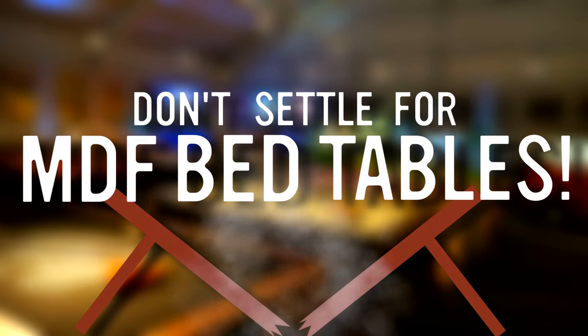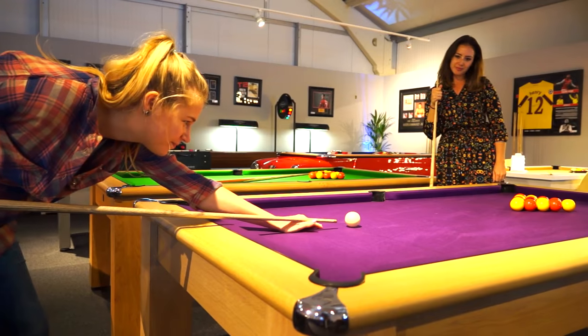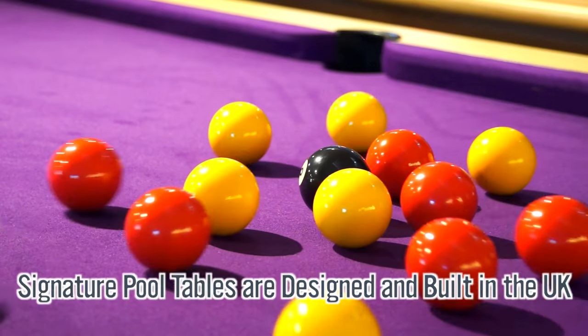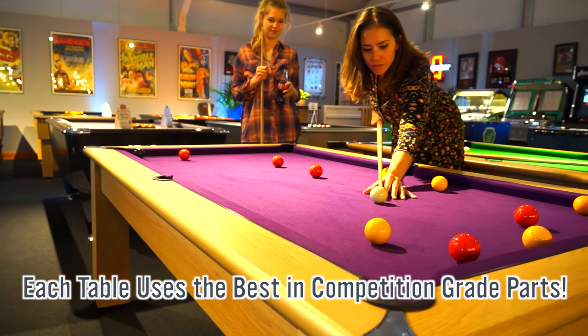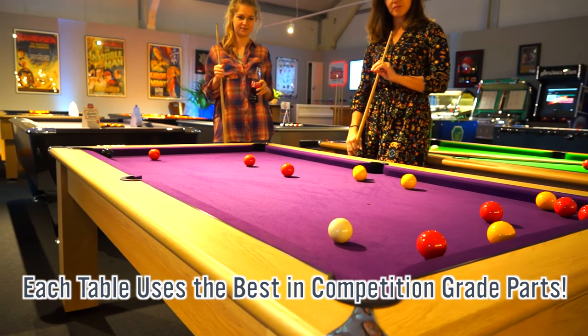Don't settle for the wooden base table you may have played on as a kid. Our exclusive range is second to none, designed and made here in the UK using competition-grade components, including professional cloths, cushions and a tournament-grade slate bed.